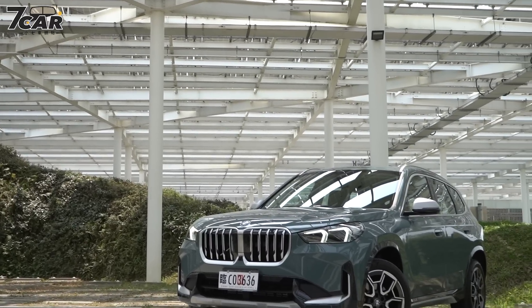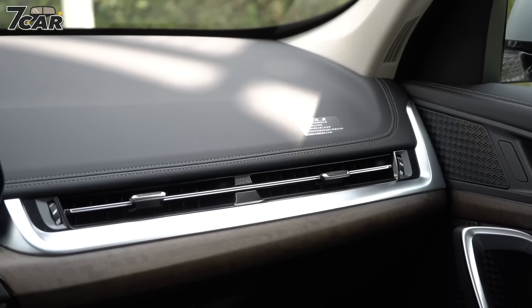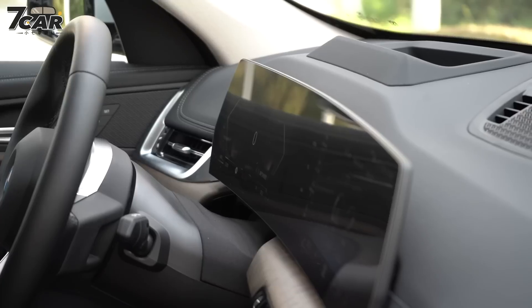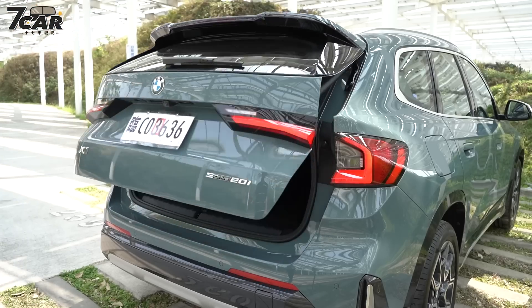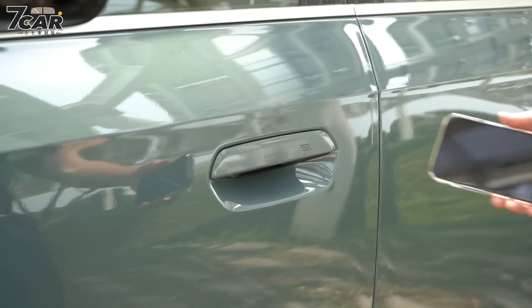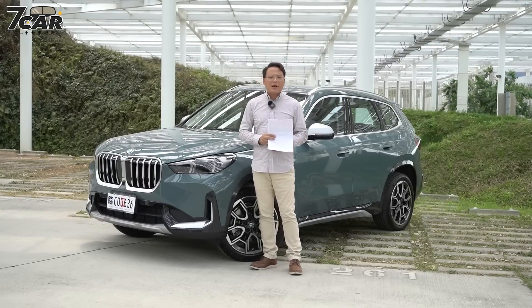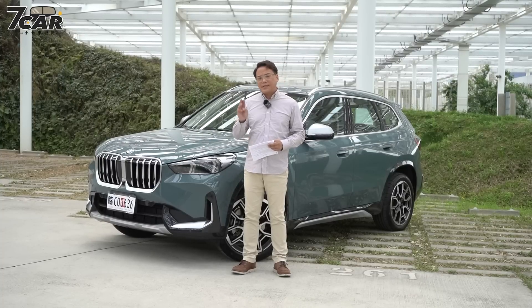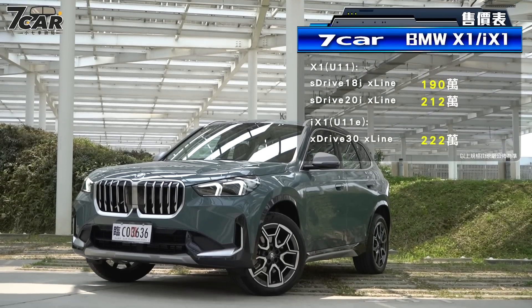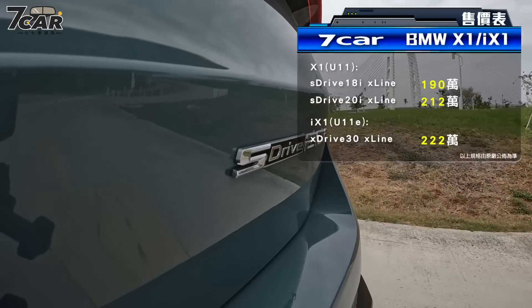全车系都有X-Line的套件不用另外再选。另外像LED智慧型头灯、皮质包覆的仪表台还有门饰板等等都会是标准配备。当然还有悬浮式的曲面双萤幕、电动尾门、iDrive 8.0新世代车载系统、数位手机钥匙2.0等等都会是它的标配，配备上算是相当齐全。